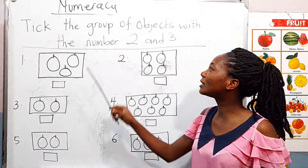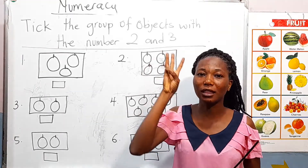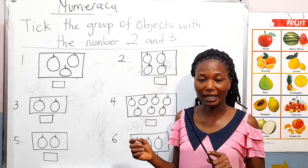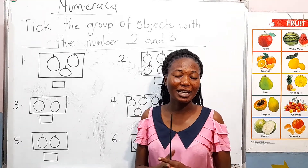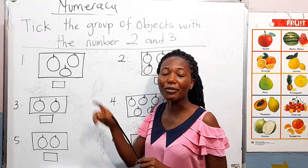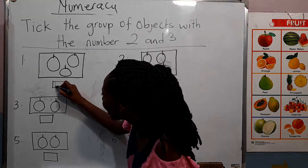Now we are going to take the group of objects with the number two and three. Look here — I have oranges in the boxes. We are going to count them and tick the ones that have two or three oranges. Let's take number one.